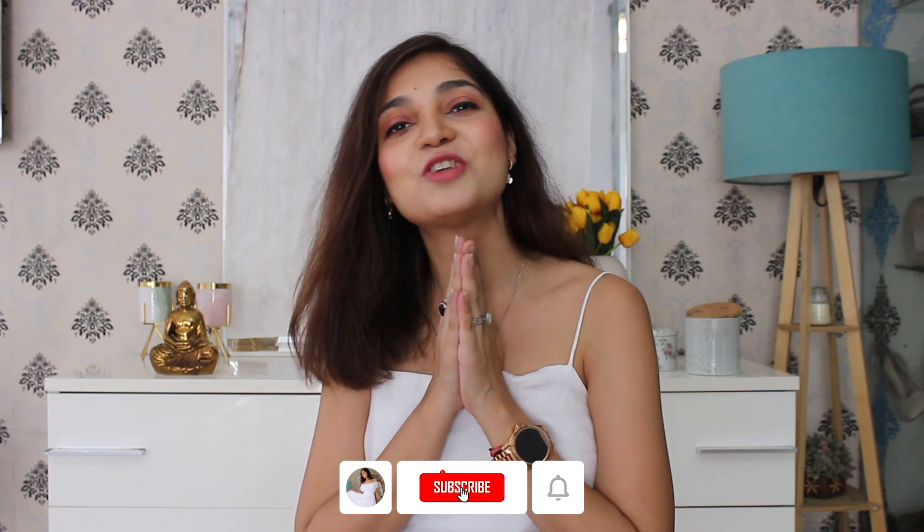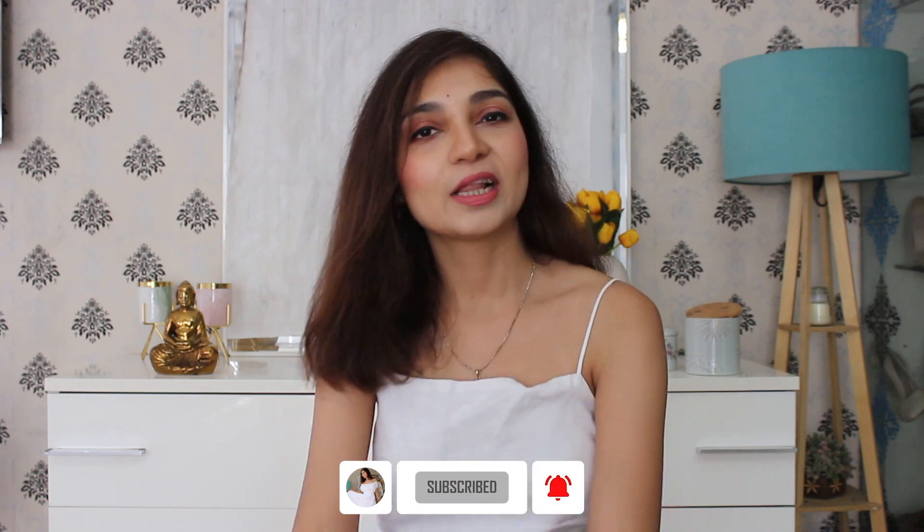Hello guys, welcome back to my channel. I hope you all are fine. My name is Tanu and I share with you all the pocket friendly, classic and elegant haul because I like classic and elegant fashion. So if you like my fashion picks today, please do subscribe to my channel. That would genuinely mean a lot to me. Let's move on to the video.